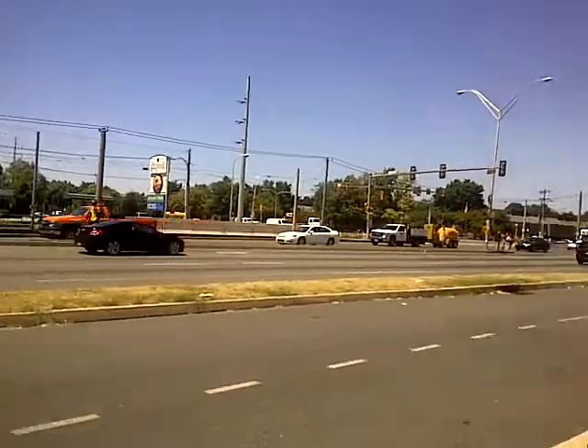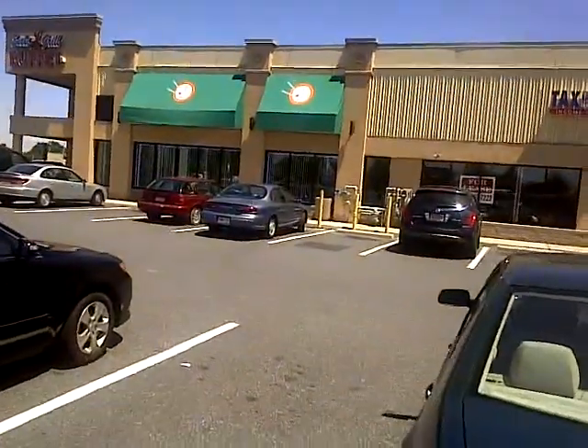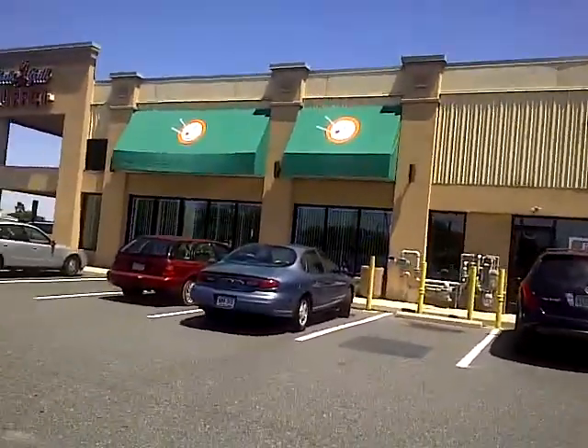Let me go and show you the market, show you the post office.